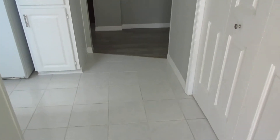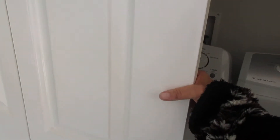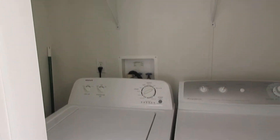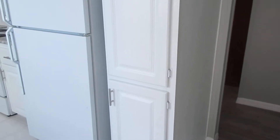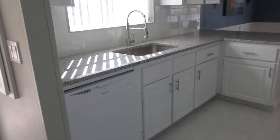As you walk into this house, you walk into an entranceway. Off to your right is the washer and dryer room. You go off to the left and you have a kitchen. This kitchen has granite countertops.